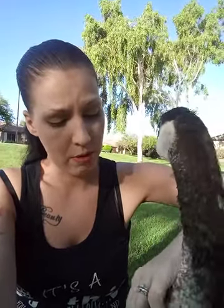Another question I come across a lot is: how do you tame a goose?